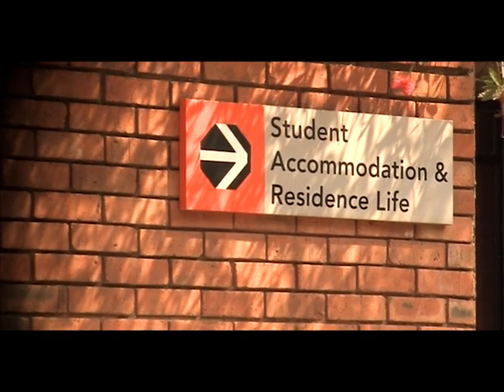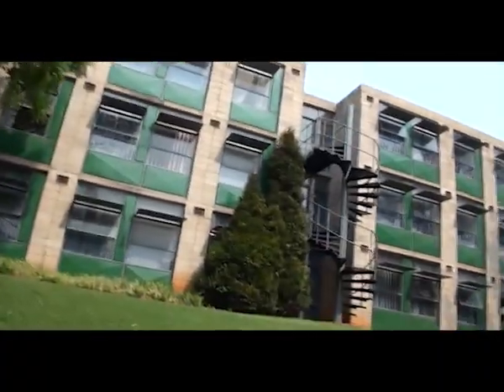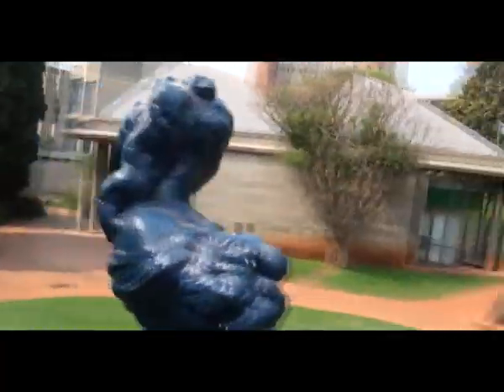Living in res is ultra-convenient. You don't have to travel to class, you can sleep until just before a lecture, and everything you need is close by — from laundry to shops, banks, and even doctors.